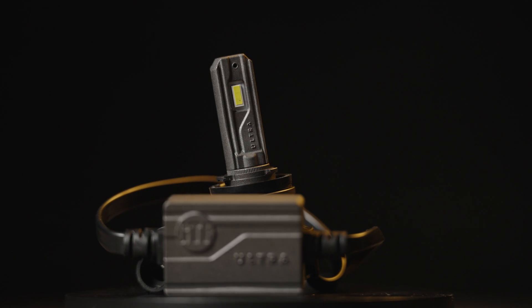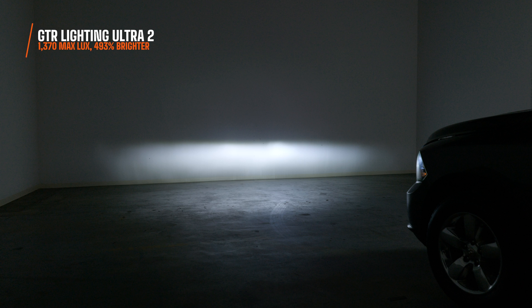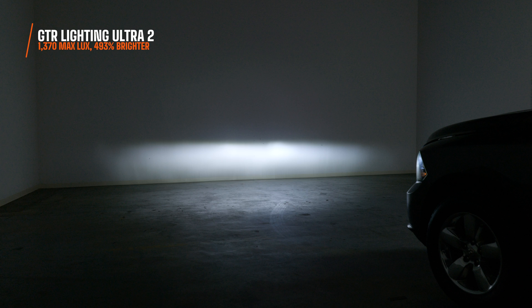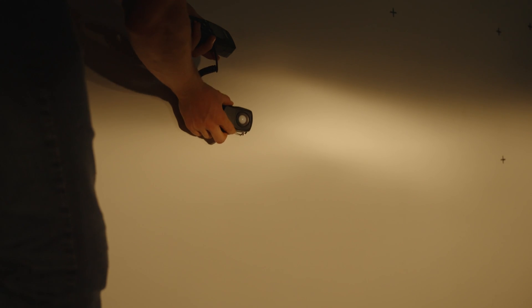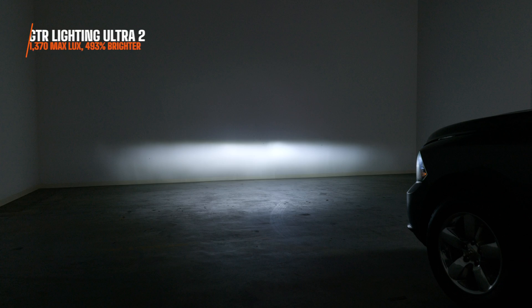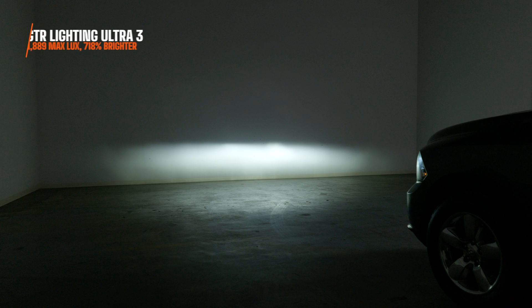I then installed the Ultra 2. The GTR Lighting Ultra 2 was the king of bulbs back in the day — I measured 1,370 maximum lux. That's already 493% brighter than your stock bulbs in this test. Now, don't pay too much attention to the absolute lux numbers since distance and ambient light affect them, but the percentage change should reflect what you'll get at home. With the Ultra 3 bulb on low beam, I measured 1,889 maximum lux — 718% brighter at the brightest point of the light output.